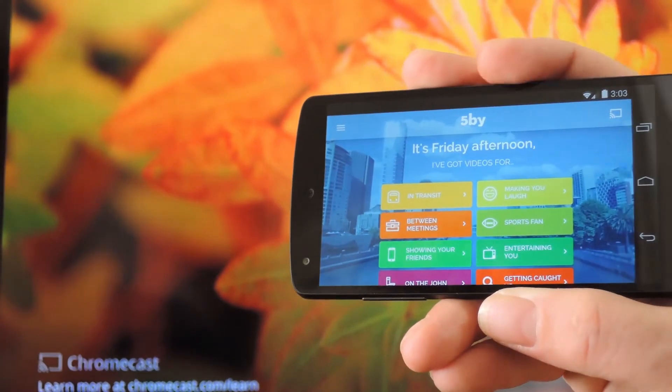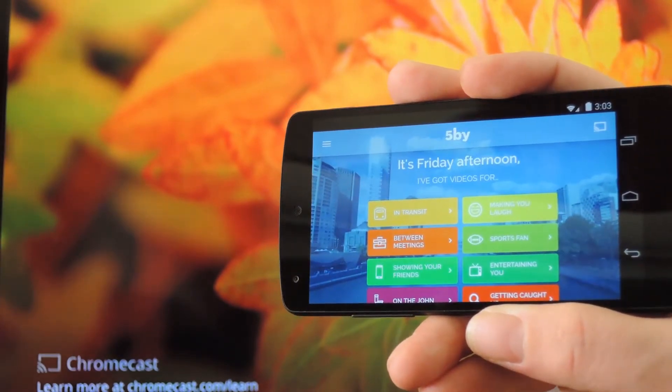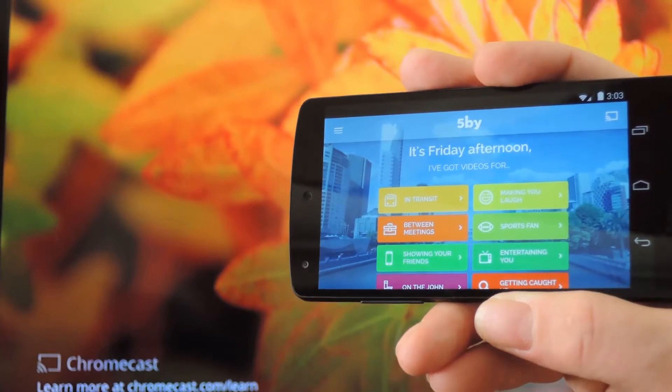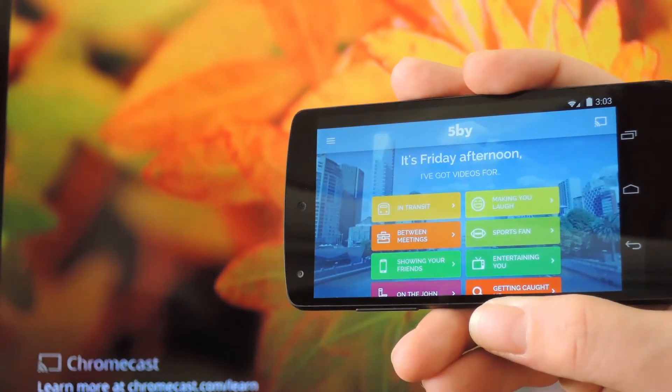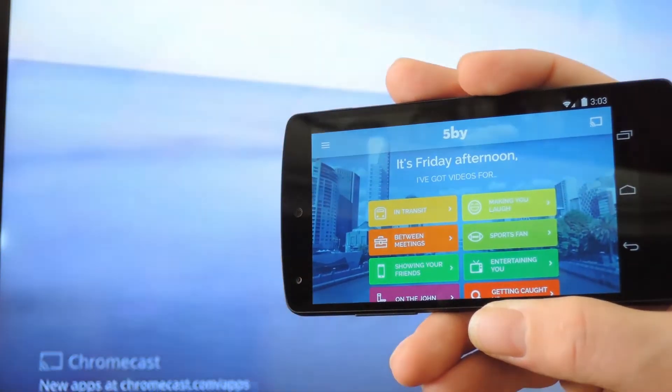Their video version of the service is called FiveBuy — spelled the number five and then 'by' — and FiveBuy has now added Chromecast support. Search FiveBuy, all one word, on Google Play or iTunes to get it installed.